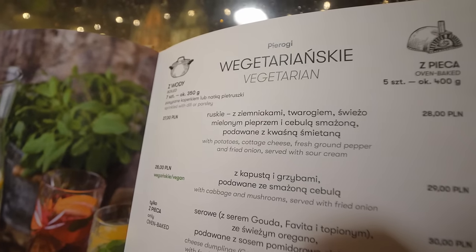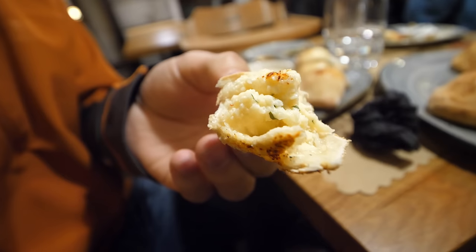This is another vegetarian one. It has potatoes, cottage cheese, sour cream, fried onion, and pepper. Really rich and savory — it smells delicious. If you know me, I am a savory kind of guy. I will go for seconds of savories, and this one over the spinach one I will do over and over again.